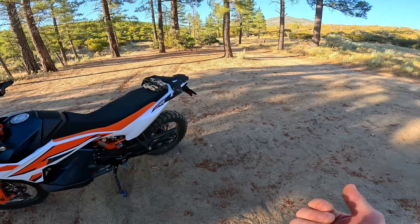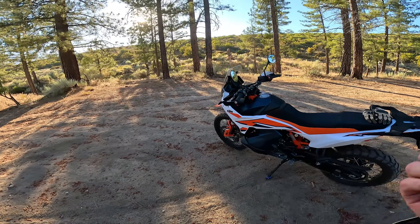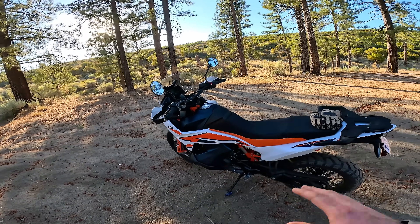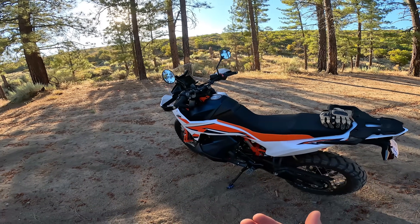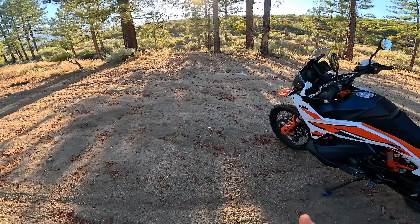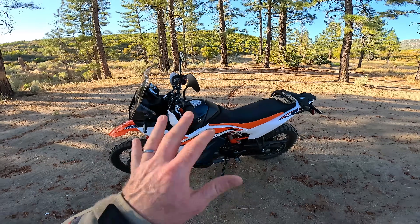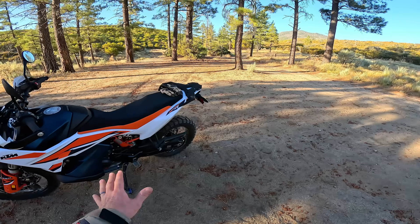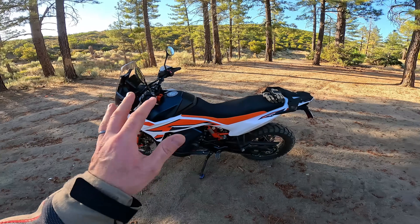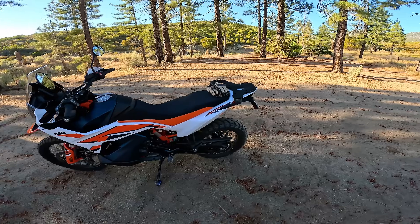The next closest things in terms of off-road performance for a multi-cylinder adventure bike are the Ducati Desert X and the Tuareg 660. I've owned the Tuareg 660 — fantastic bike. I almost bought another one of those, but there are a few things about the 890 I prefer: the extra power, the better electronics, firmer suspension, a little more fuel capacity, lower center of gravity, and a few other things.